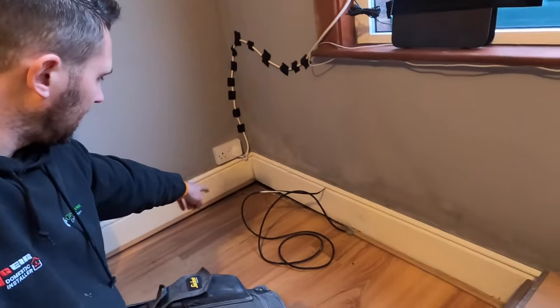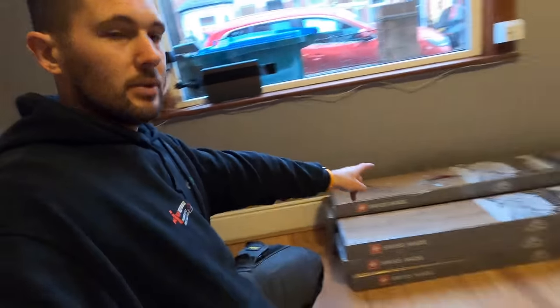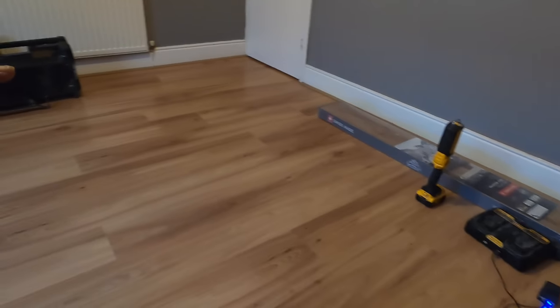If you can see that, that's roughly an inch where it's dropped down. I suspect that the floor joists have given away. So on this job, we'll investigate that, replace whatever needs replacing. There is some new laminate floor going down and skirting throughout.